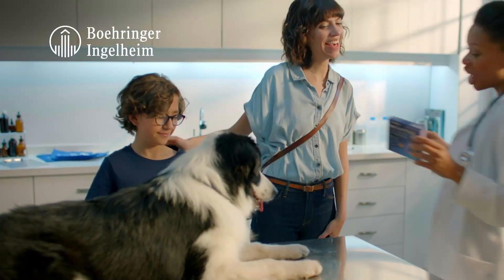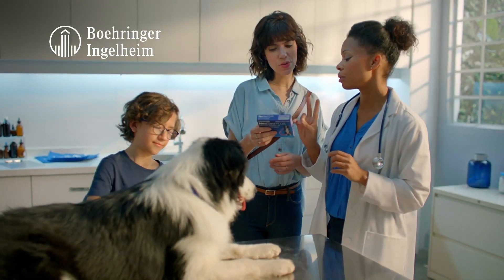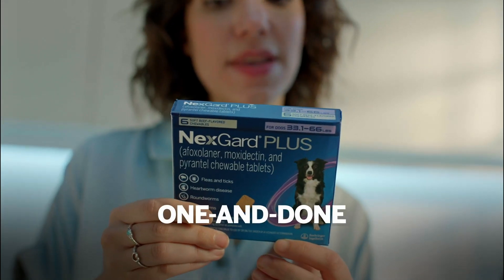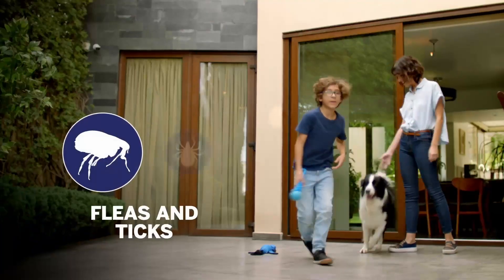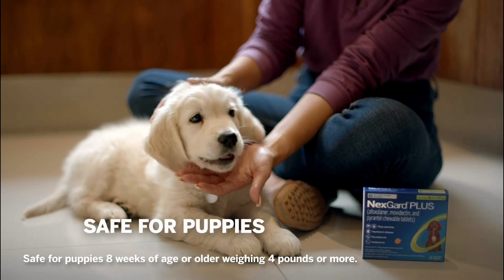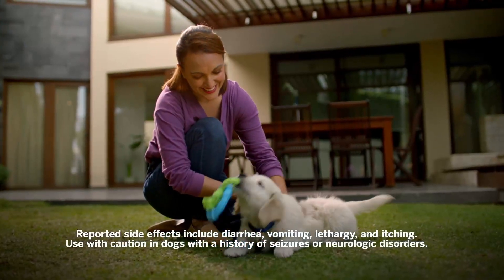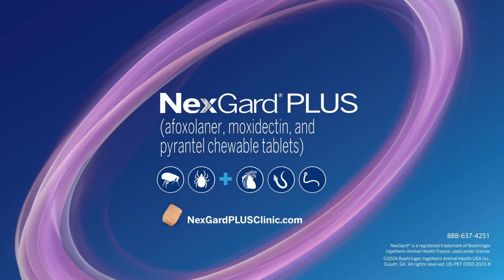When you talk to clients about parasites, recommend this parasiticide from Boehringer Ingelheim Animal Health. NexGuard Plus is the one you want for one-and-done monthly protection. It prevents heartworm disease, kills fleas and ticks, and treats and controls roundworms and hookworms. Plus, the delicious beef-flavored soft chew is safe for puppies. Use with caution in dogs with a history of seizures or neurologic disorders. Give your clients one-and-done monthly protection with NexGuard Plus.